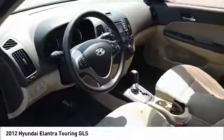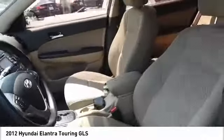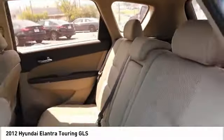Airbags, passenger occupant sensing deactivation, and one-touch windows. A vehicle like this doesn't come along every day. Come in and get it before someone else does.